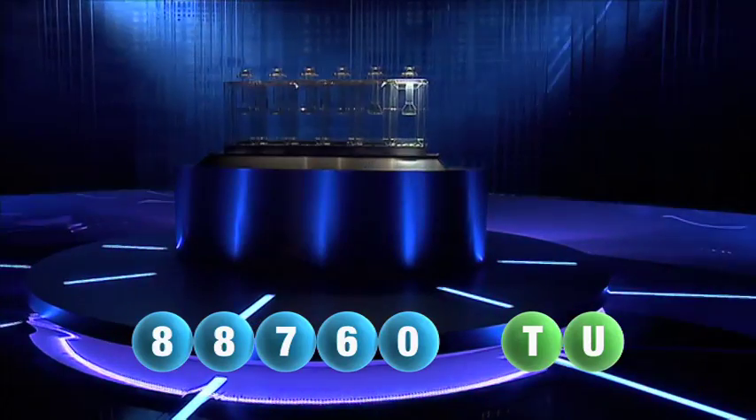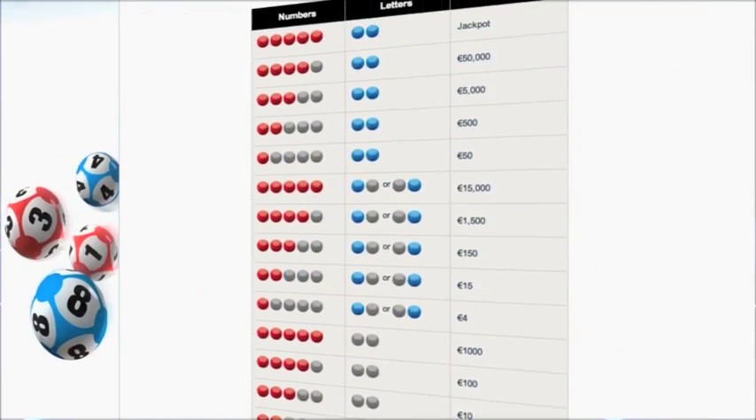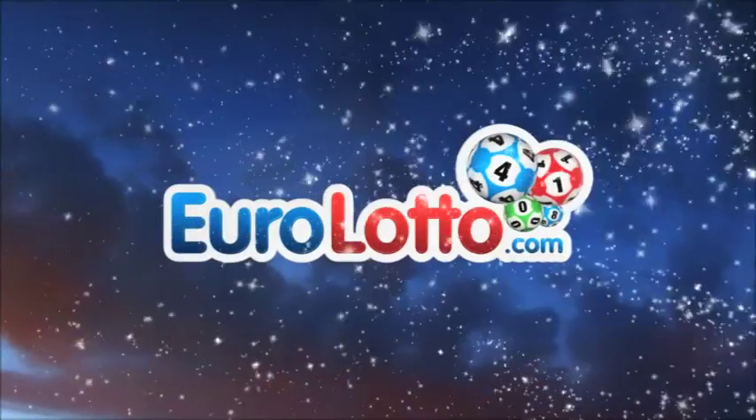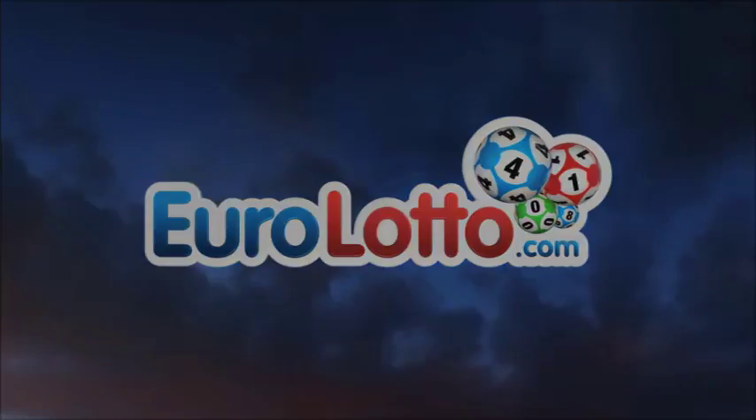Here at EuroLotto, you have 15 different ways of winning. The jackpot is the highest prize and it's never less than 25 million euro. Go to EuroLotto.com every day at 8 o'clock CET to see if you have won.